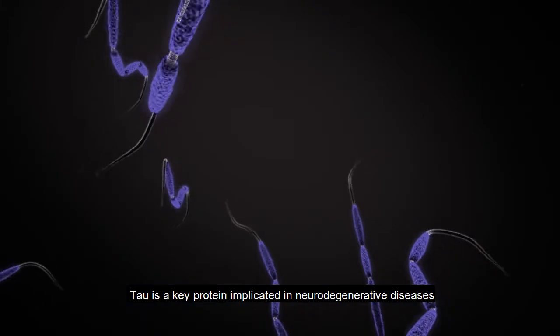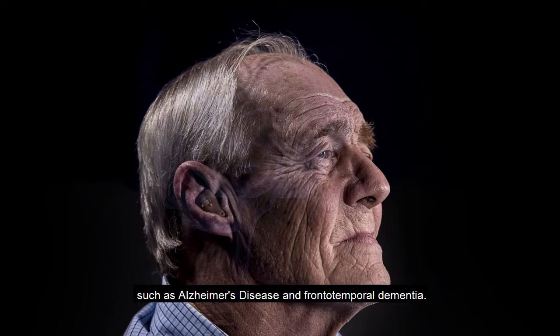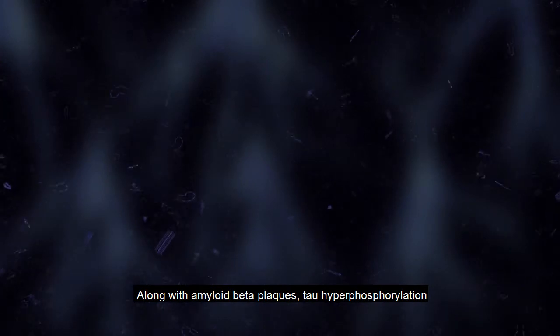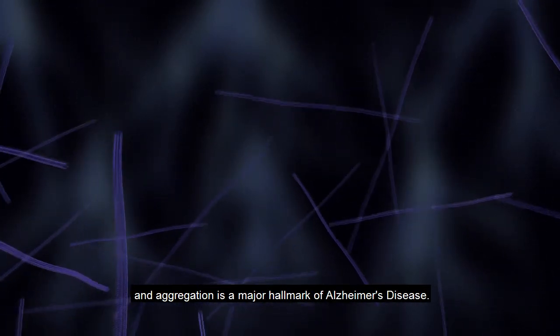Tau is a key protein implicated in neurodegenerative diseases such as Alzheimer's disease and frontotemporal dementia. Along with amyloid beta plaques, tau hyperphosphorylation and aggregation is a major hallmark of Alzheimer's disease.